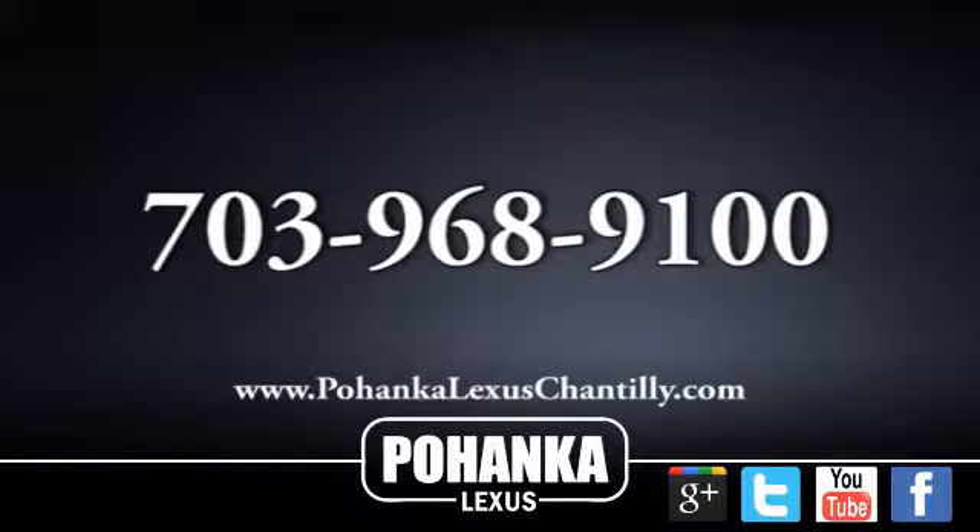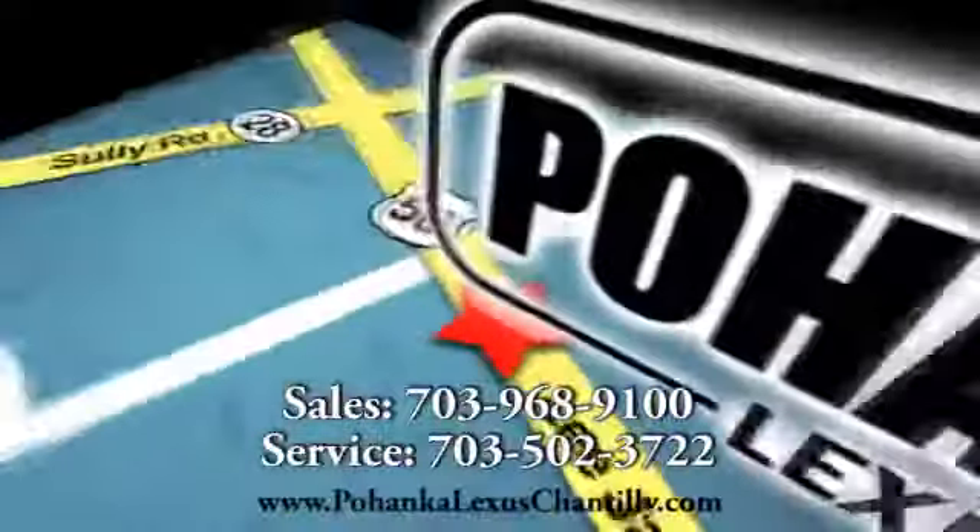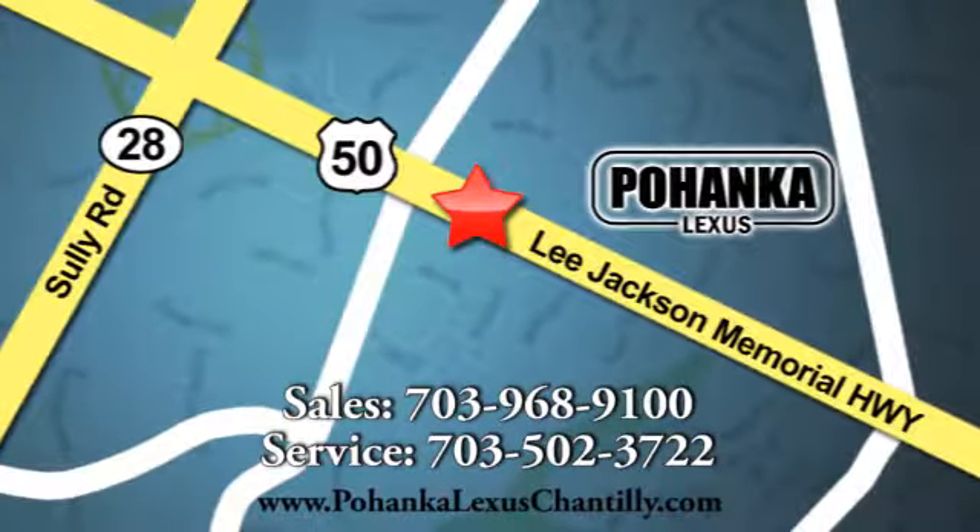Call us now for more information on this vehicle or visit today. We're conveniently located at 13909 Lee Jackson Memorial Highway in Chantilly. See you next week.